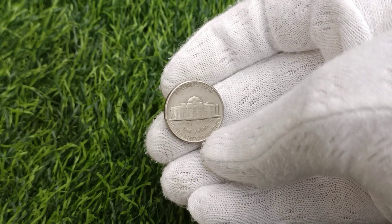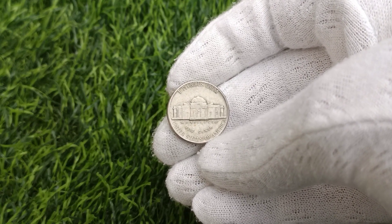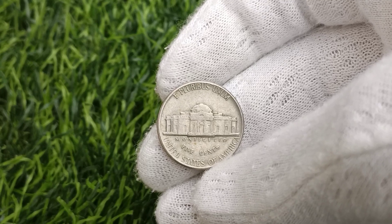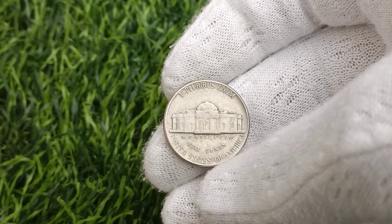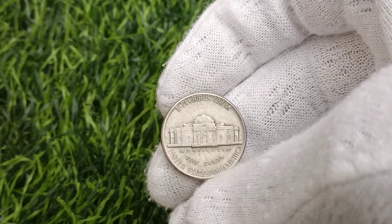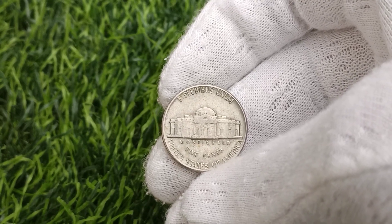In recent years, the demand for rare coins, fueled by an influx of new collectors and investors, has driven prices for the 1980 Jefferson Nickel to unprecedented levels. Auction results reflect this trend, with pristine specimens fetching tens of thousands of dollars from eager bidders vying for a chance to own a piece of numismatic history.